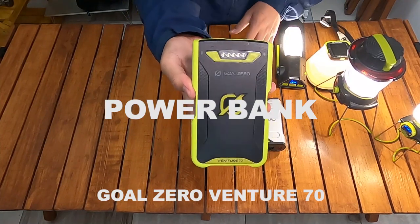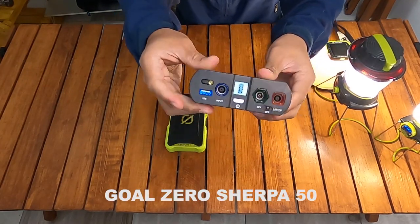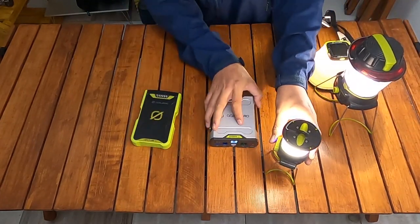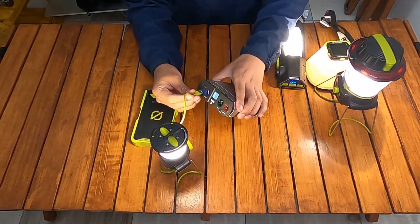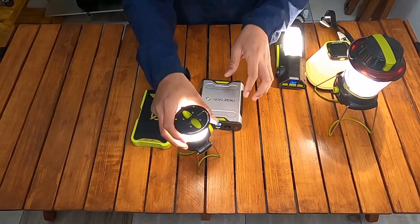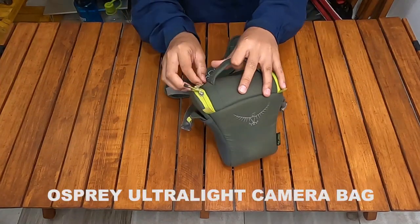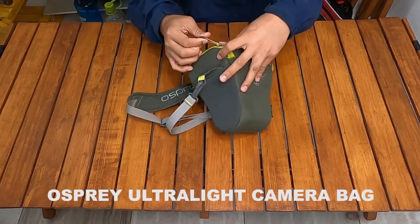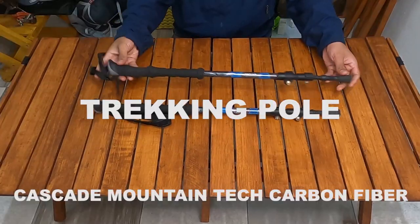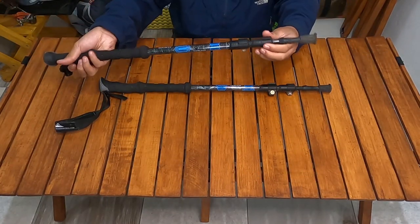Untuk powerbank — ini hal yang wajib bagi saya untuk mengecas kamera — saya menggunakan Goal Zero Venture 70 dan Goal Zero Sherpa 50. Sherpa 50 saya bawa kalau hiking berdua, misalnya sama bapak atau teman, dan bisa digunakan untuk mengecas HP dan kamera. Untuk tripod kamera saya menggunakan Manfrotto, dan kamera bag dari brand Osprey ultralight camera bag. First aid kit sudah ada di dalamnya. Trekking pole saya dari merek Cascade Mountain Sainte carbon fiber — biasanya bawa dua.